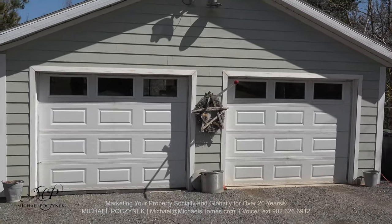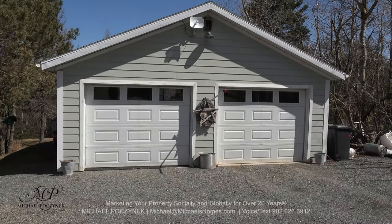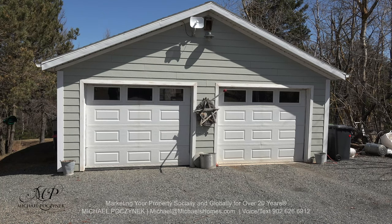First I'll show you the most important room of any house, to me, the garage. And in this case it's the detached double.